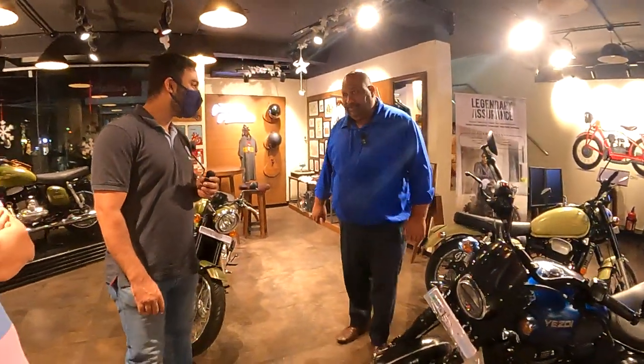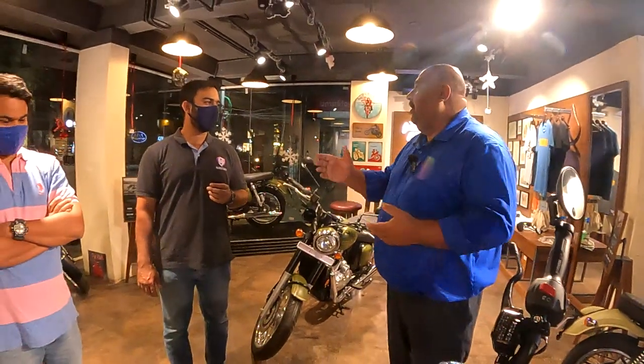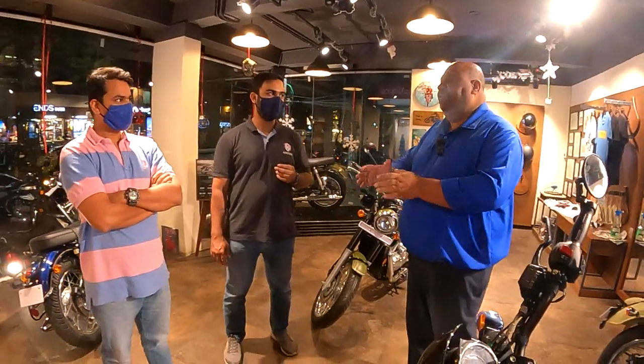Good evening and welcome to Legendary Bikes. My name is Jason and I'll be more than glad to assist you on your visit. So what type of bike are you looking for — a cruiser or a semi-cruiser?